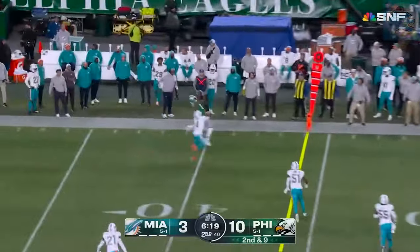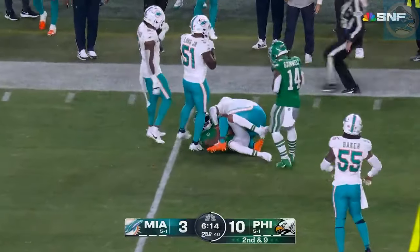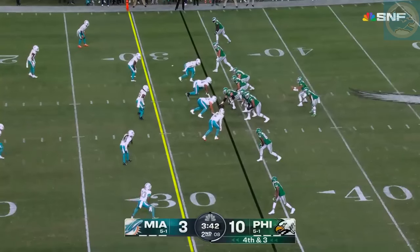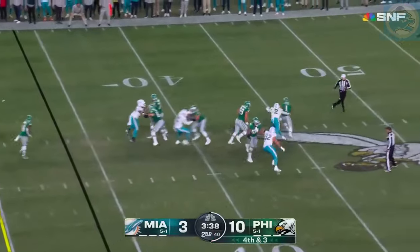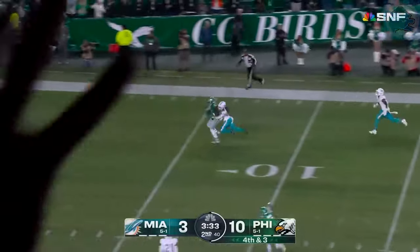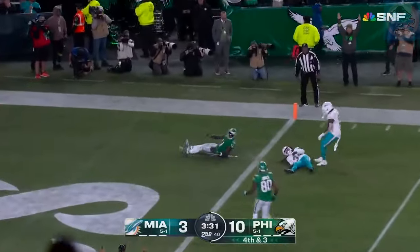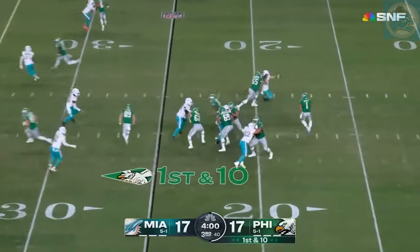Second and nine. Hurts drives the right side — Devontae Smith holds on. Fourth and three — gonna go for it. Hurts in trouble, chased by Chubb, escaping right — and throws. Open is Brown — in for the touchdown. It's tied at 17.